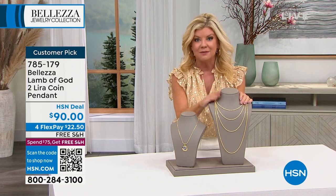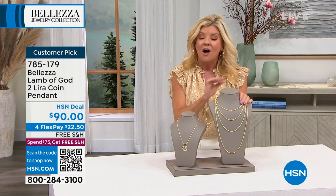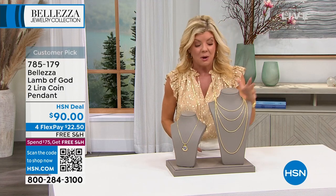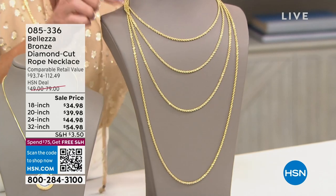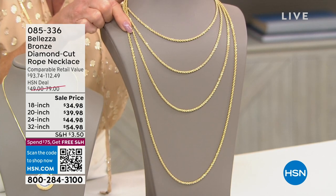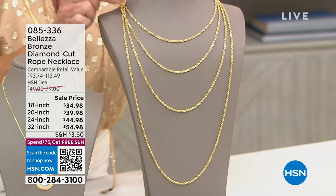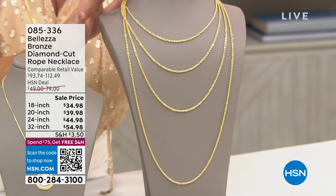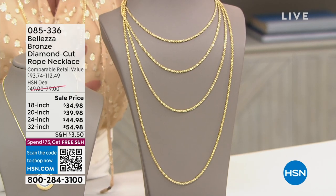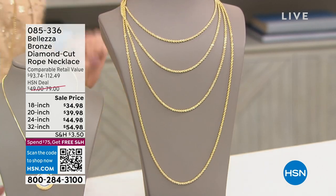Speaking of customer picks, this is our original number one rope from Bellezza — from day one. These are all made in one of the finest rope factories in Italy, all diamond cut, and today we have it on sale. We have an 18-inch, 20-inch, 24-inch, and 32-inch. These are the best prices we've ever offered, with maybe about a hundred in each length. Item number 085-336.